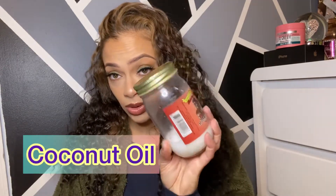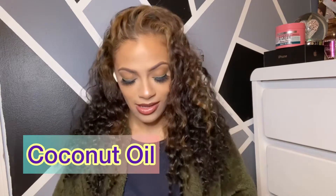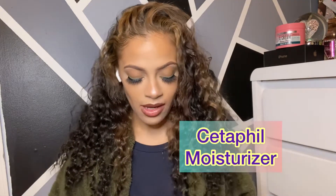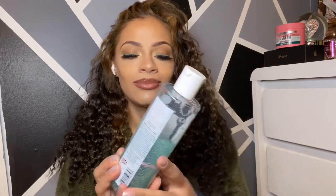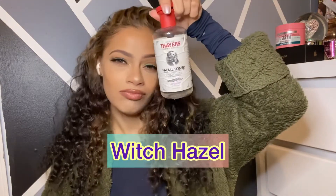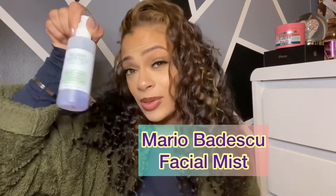So this is coconut oil — for moisturization, I love it. I use the Soap and Glory Vitamin C facial wash, I love this stuff. Witch hazel toner, and Mario Badescu spray. I do have every single spray that he has, I just grabbed this one because I kind of mix it up.